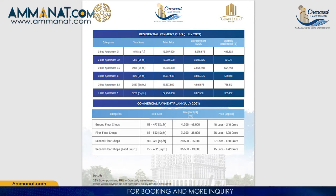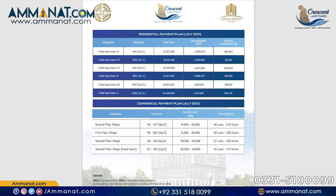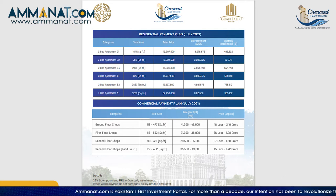For the ground floor shop, the per square foot rate is 41,000 to a maximum of 46,000 rupees. The total price starts at a minimum of 48 lakhs and goes up to a maximum of 2.19 crore rupees.